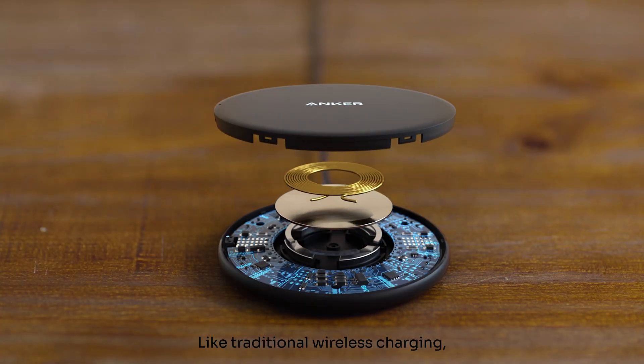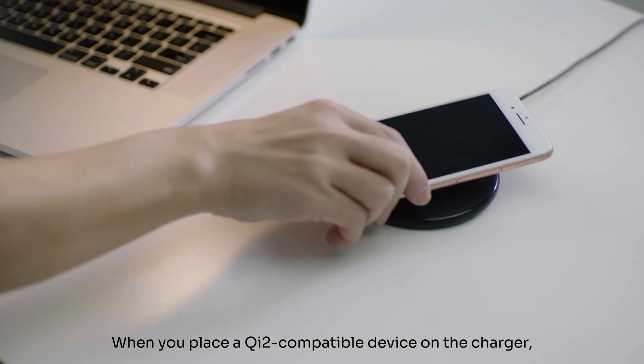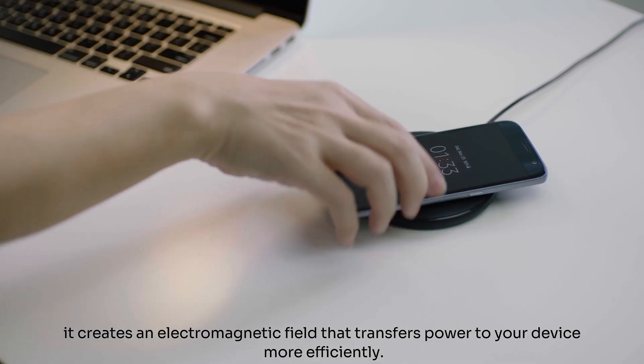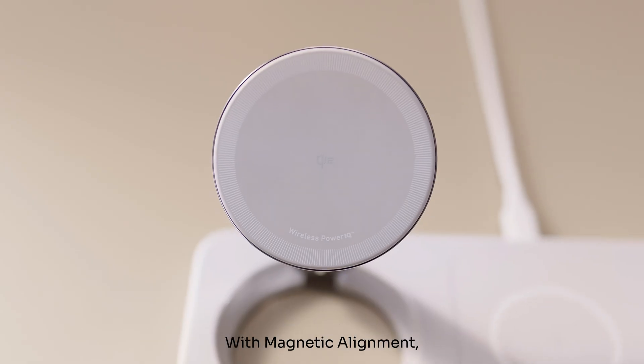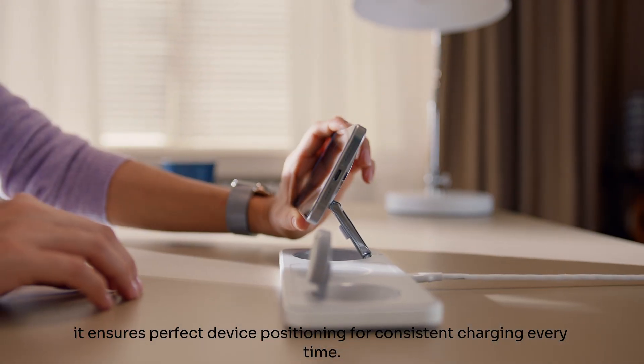Like traditional wireless charging, Qi2 uses electromagnetic induction. When you place a Qi2-compatible device on the charger, it creates an electromagnetic field that transfers power to your device more efficiently. With magnetic alignment, it ensures perfect device positioning for consistent charging every time.